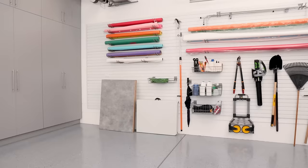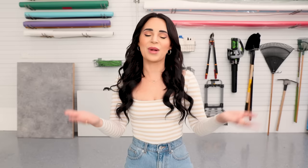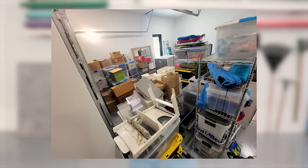Welcome back to my channel, and welcome to my garage. I don't think I've ever filmed a video in my garage, probably because it has been a hot mess up until now. Today I'm gonna show you how I organized my garage. The rest of my house is pretty organized, but this is the one room where it basically was a catch-all.